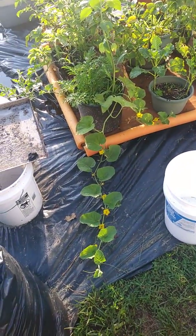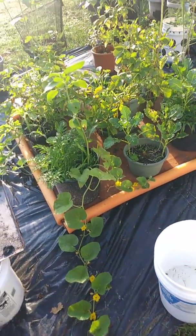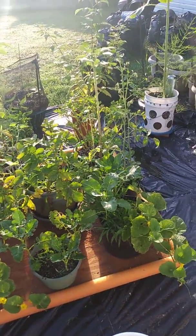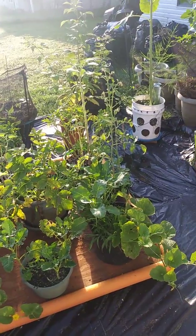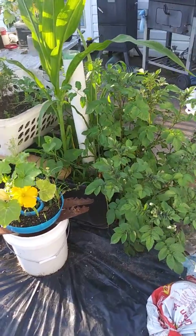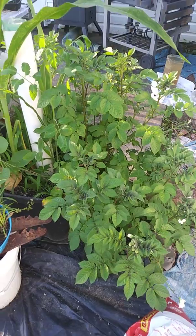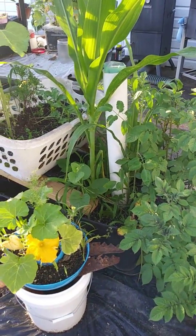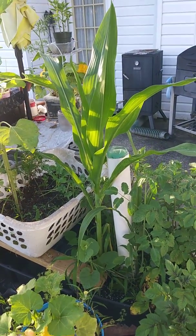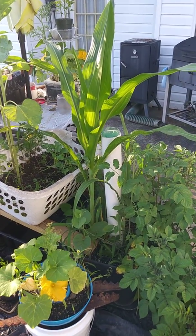Yeah, we're going to get some good watermelon out of that. As long as I keep getting the water coming, they will not be thirsty. This is a beautiful potato plant coming out, nice and big. And that looks like a corn stalk coming up out of there — that's nice and big and huge.